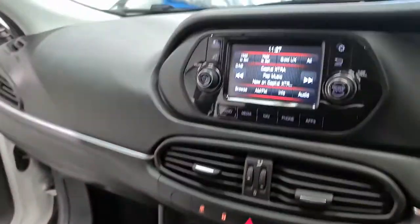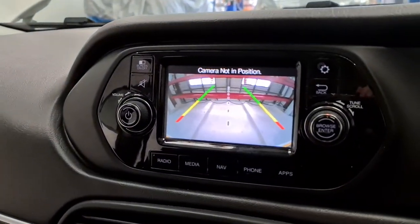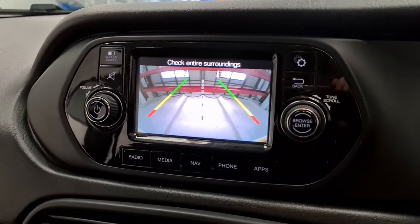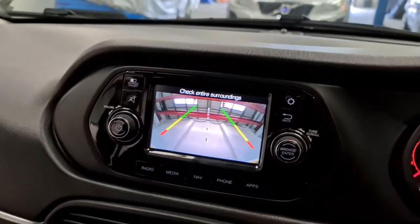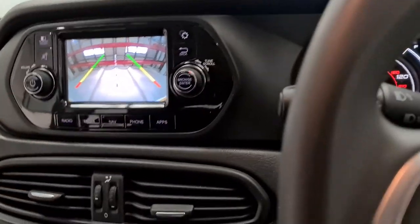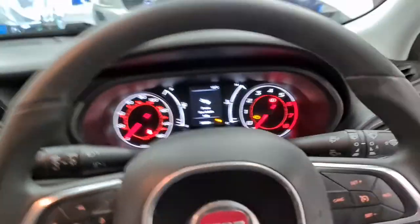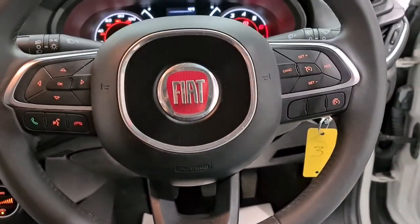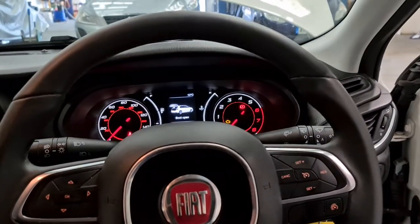So here's the rear view camera. Because the boot is open it's looking up at the sky, but as you can see it's very easy to use. Even when you turn the steering wheel, the guidelines adjust — making it a breeze to park. We've got a full leather steering wheel with multifunction buttons for all your media controls, cruise control, and hands-free.